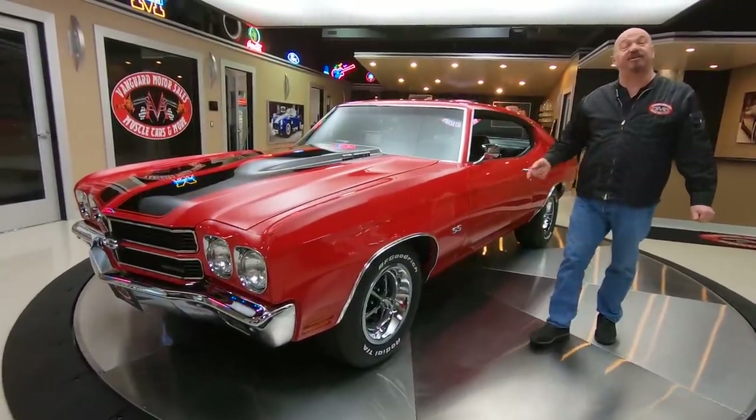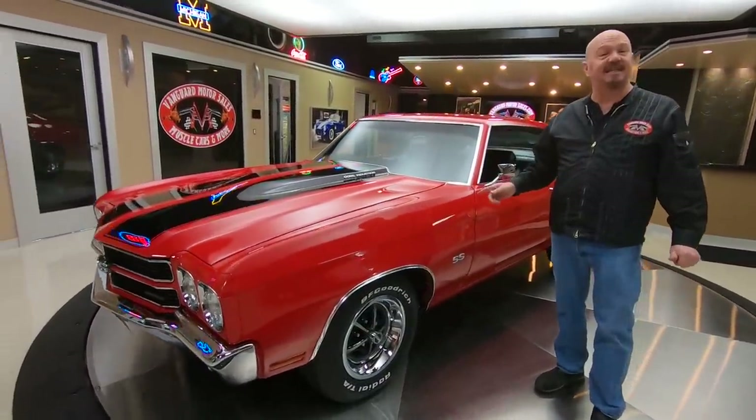Hey guys, welcome back to Vanguard Motor Sales. I'm Greg and this is the 1970 Chevelle.